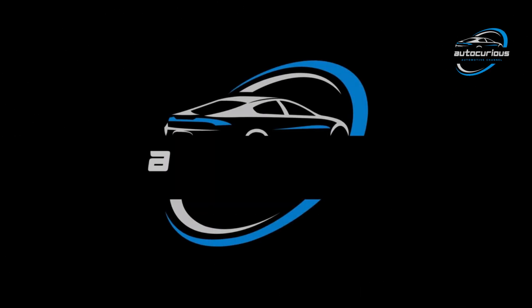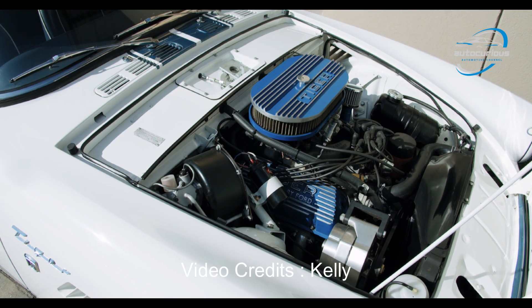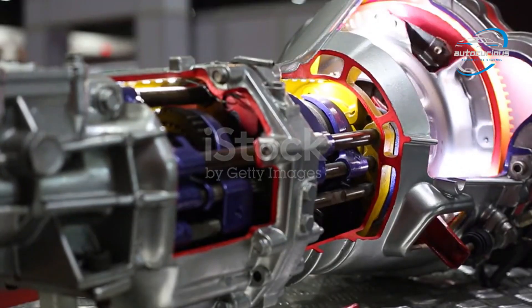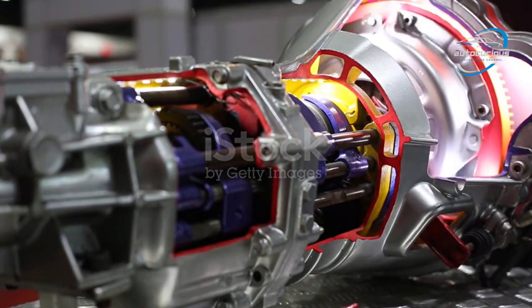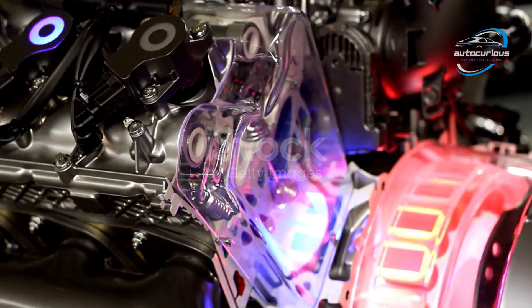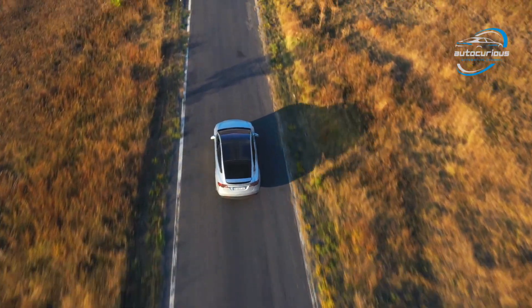Hello everyone, I'm Yash and you're watching AutoCurious, where we decode automobile technology in the simplest yet most technical way possible. Today we're going deep inside your car's transmission. Specifically, we'll explore two very popular systems: the automatic transmission and the eCVT. You may have heard these terms while buying a car — eCVT in hybrids and automatic in most petrol or diesel models. But what exactly do they mean? How do they work? And most importantly, which one is actually better for you? Let's find out.